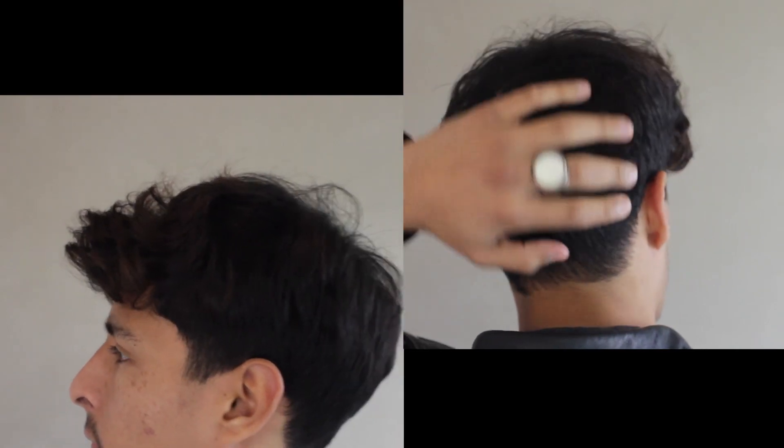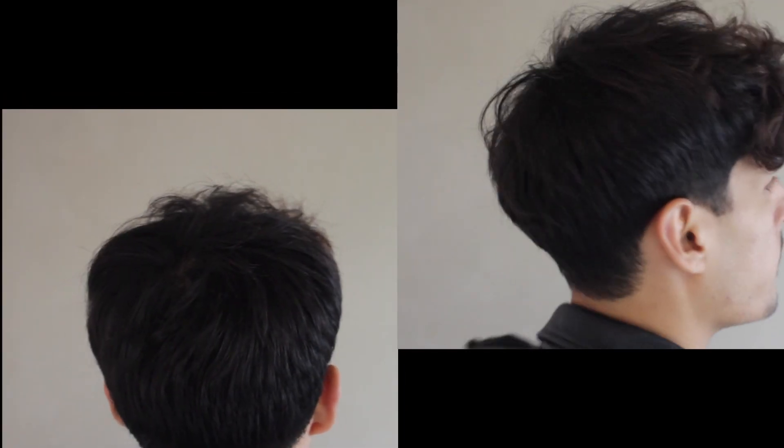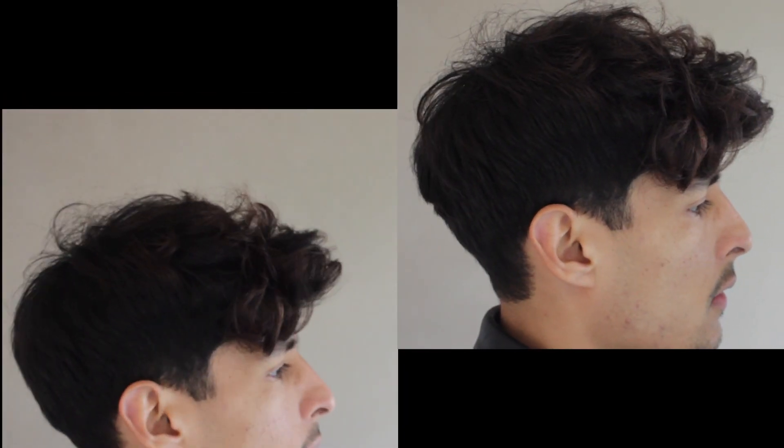Let me show you guys what I have going on right now with my hair. As you can see, the top and the bottom are all connected — there is no line, there is no break between the bottom and top. It's all blended. Today I'm going to share with you guys what kind of hairstyles I could do with my connected blended haircut, so let's get right into it.